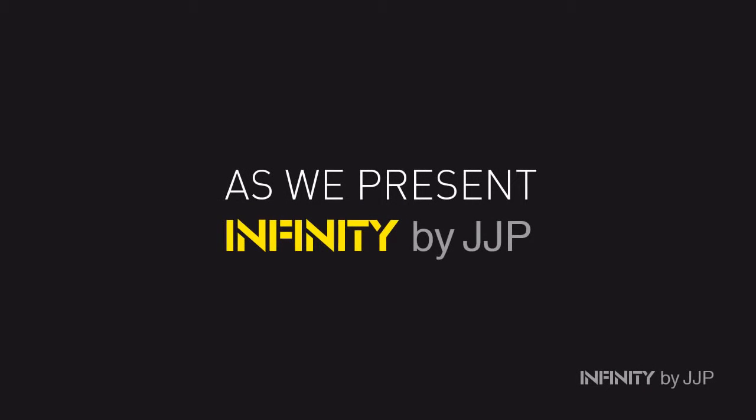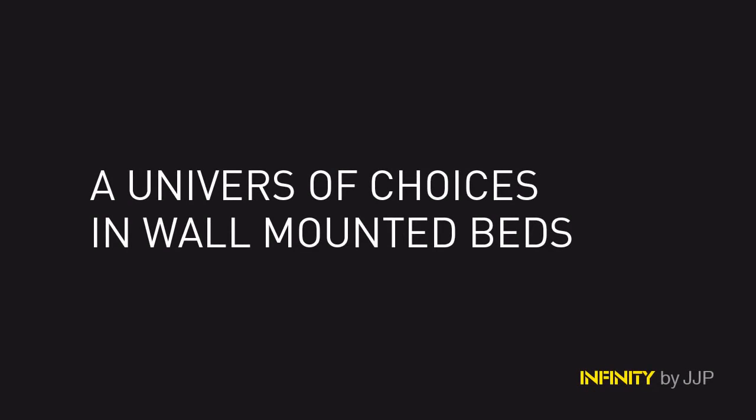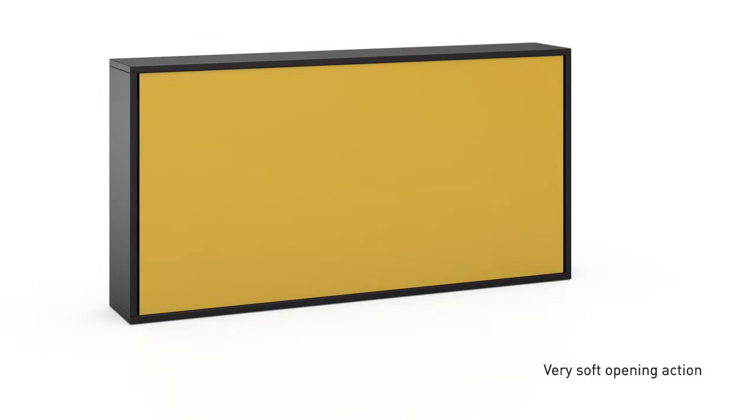Discover Infinity by JJP as we present a universe of choices in wall-mounted beds. Soft opening of the beds with a no noise, no stop experience. Very soft opening action.